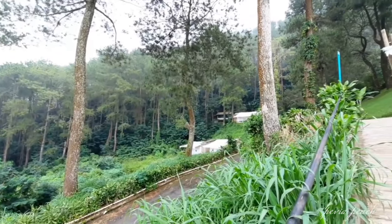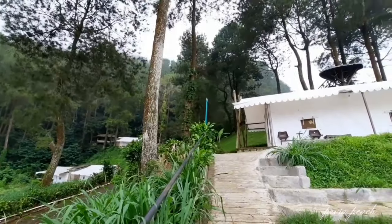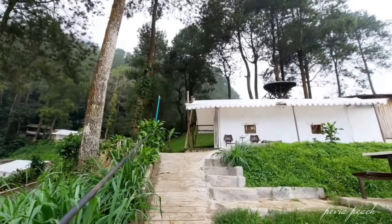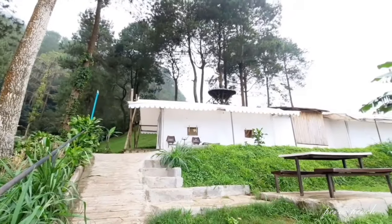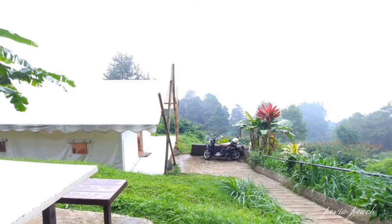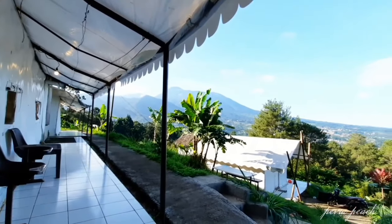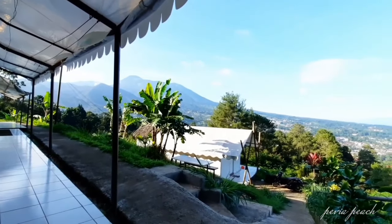Tapi kalau posisi kita dari bawah, glamping 4 sampai 8 ada di posisi bagian kanan, begitupun sebaliknya. Kebetulan aku disini pilih glamping nomor 8, karena menurut aku view disini paling best.